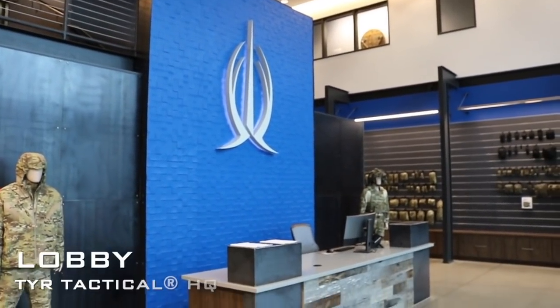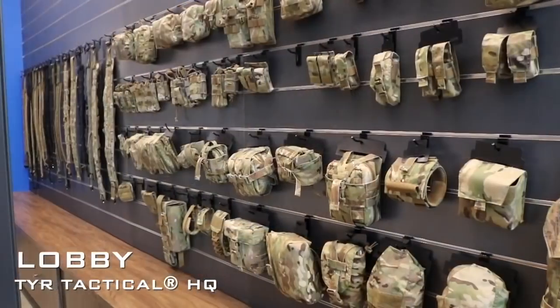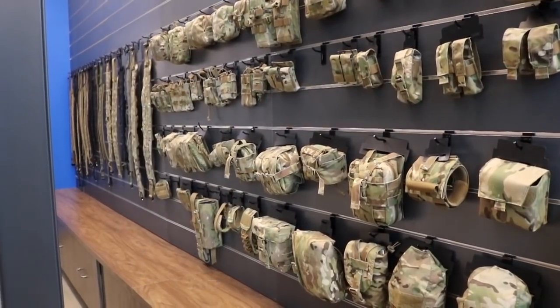Currently I'm located in our lobby and showroom. Not only is this a place where we display current products, but it's also where local law enforcement from the valley here in Phoenix can come in and get sized, fitted, and place their orders.